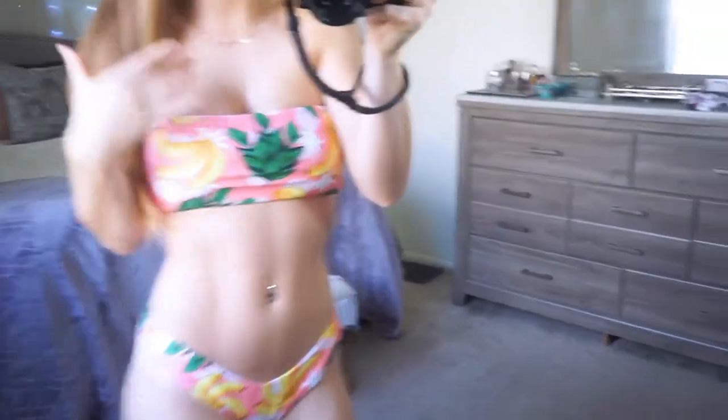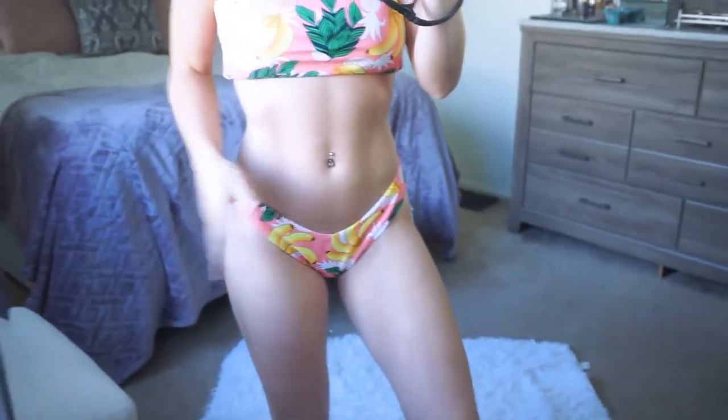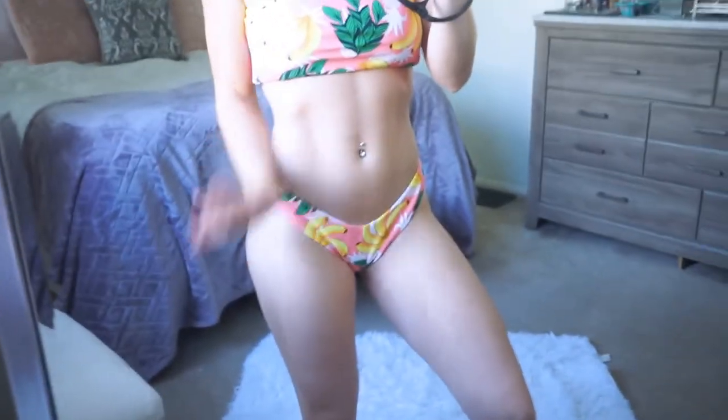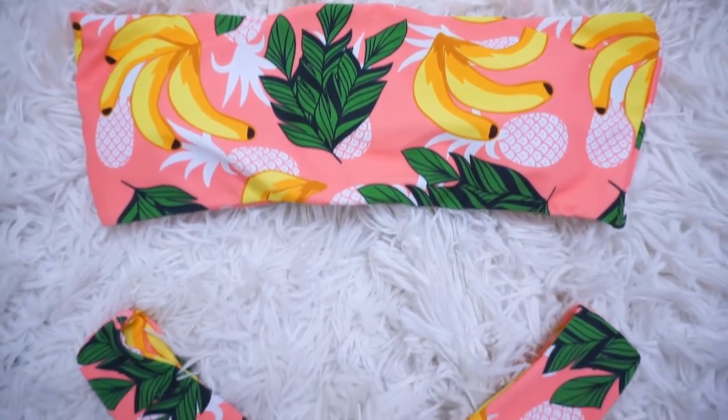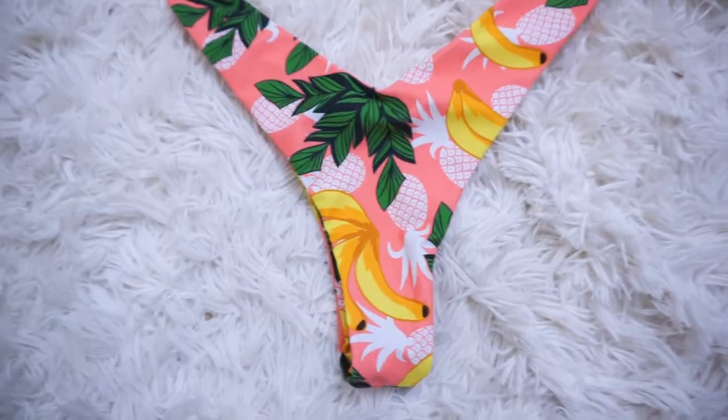This bikini has bananas on it — so cute, I had to have it. It has little bananas and a leaf print, it's pink and so cute. It's strapless and the bottoms fit really well, with a little V-cut which is really flattering. Again super cheeky — same in the front as the back — but also has pineapples. It's perfect.